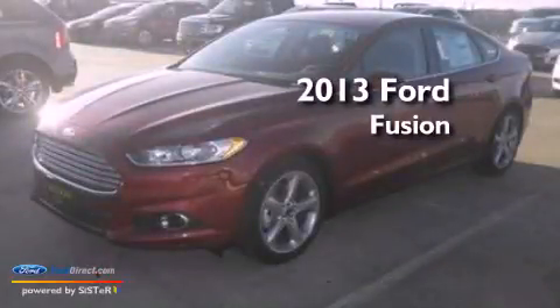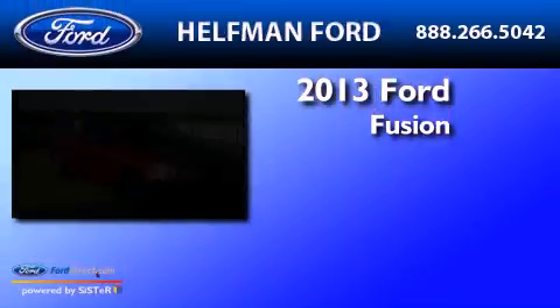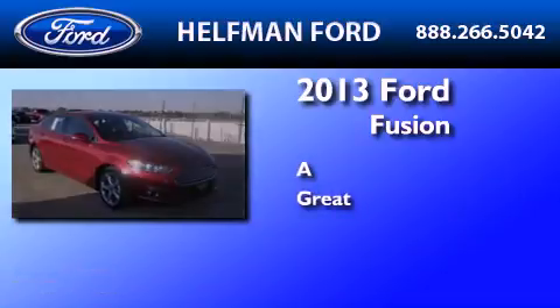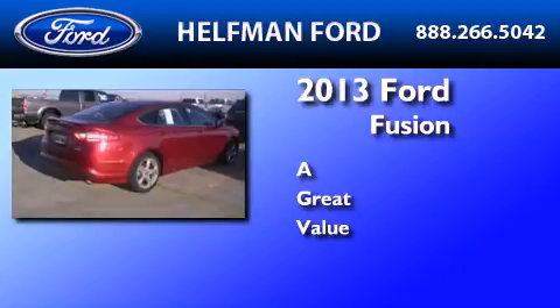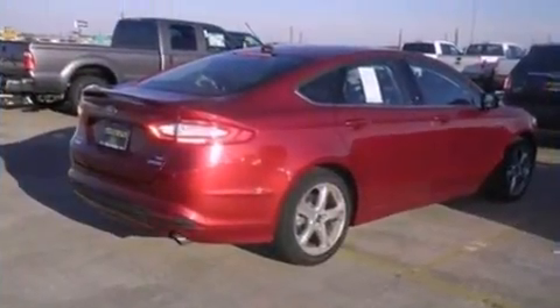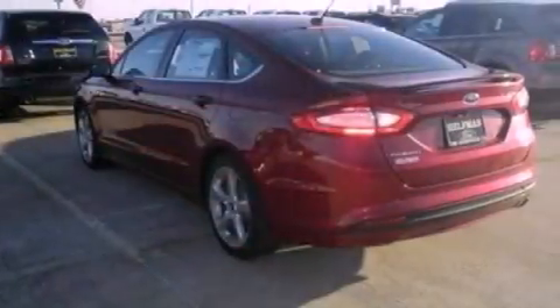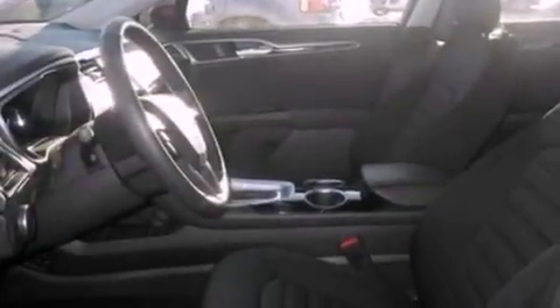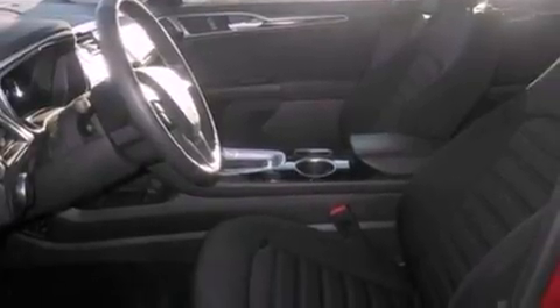This is a brand new 2013 Ford Fusion. Its top features and packages include a technology package, a navigation system, Bluetooth cell phone integration, a low tire pressure indicator, XM satellite radio, aluminum wheels, and traction control and stability control systems.